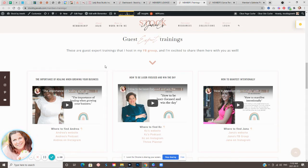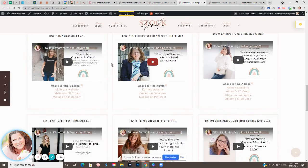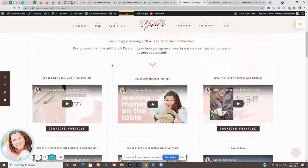I also have an extensive library of guest expert training. If there's anything you are looking for to help you grow your business, you might find it in here.